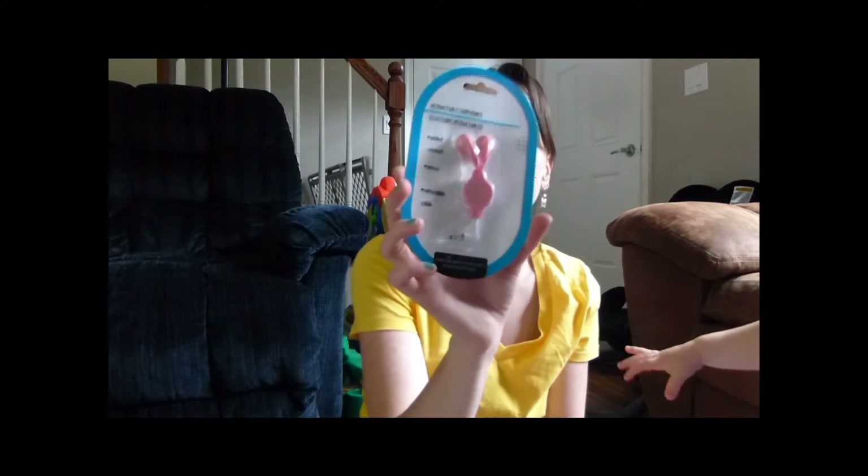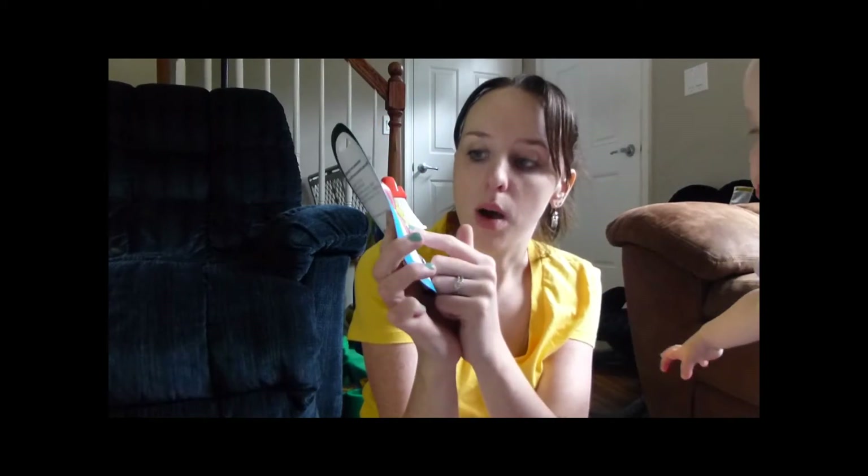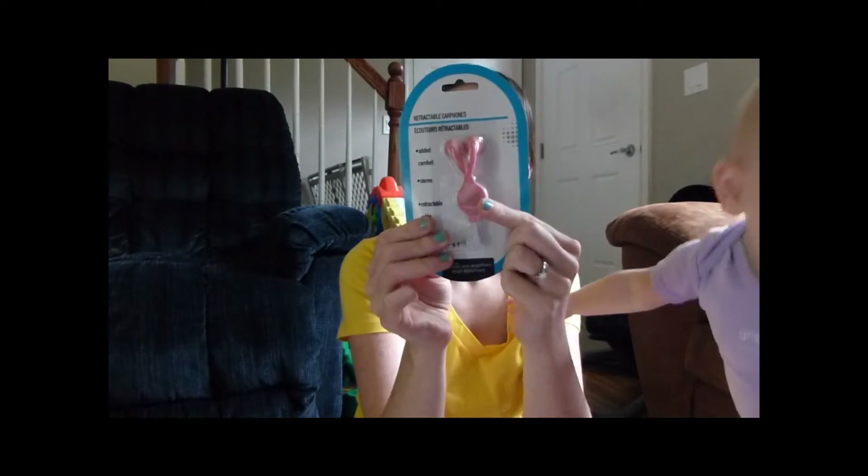Headphones. I have big headphones but they're always getting in the way. I wanted these little earbud ones, and I love that these are retractable so you can wind them back up and they're not going to get tangled. At night when I'm editing videos and my husband's watching TV, I wear headphones, so those would be good.